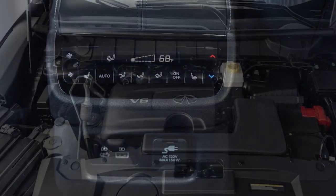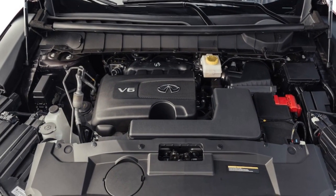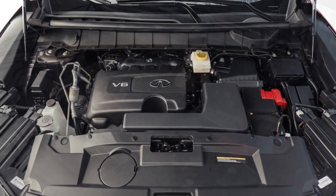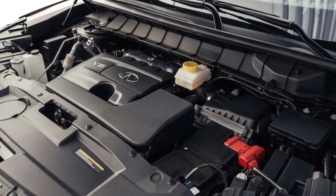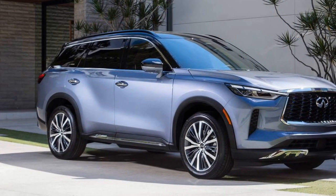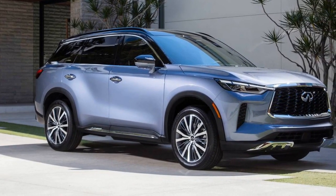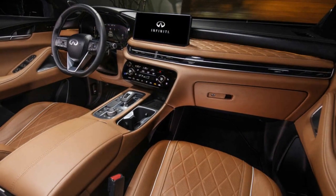A dedicated camera button on the center console provided convenient access to the 360-degree camera system, although its resolution left something to be desired. Notably, Infiniti's decision to incorporate an undercarriage-mounted spare tire – a rarity in modern vehicles – freed up space for flush underfloor storage in the rear cargo area, further augmenting the vehicle's utility.